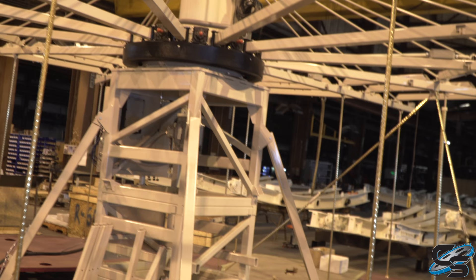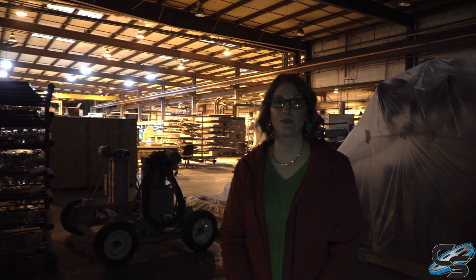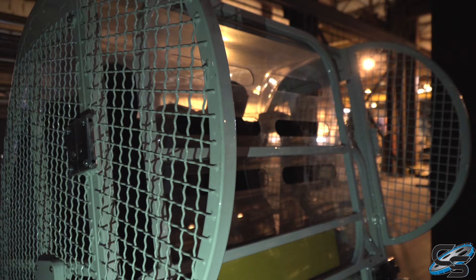This is a zipper car. North American Midway Entertainment just had their zipper refurbished and we shipped it out about two weeks ago — it went to Miami. The zipper itself is still the same but we've redesigned the cage to have these overhead restraints.